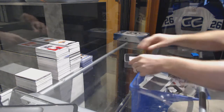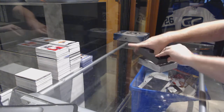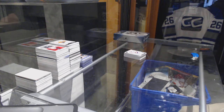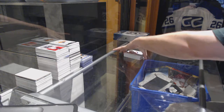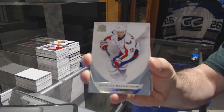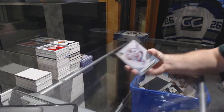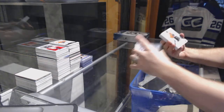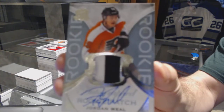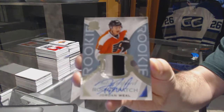For the Flyers — Flyers would be a good team to get. We start off for the Capitals: 249 Nikki Backstrom. Hey, you called it for the Flyers — 249 rookie patch auto, Jordan.